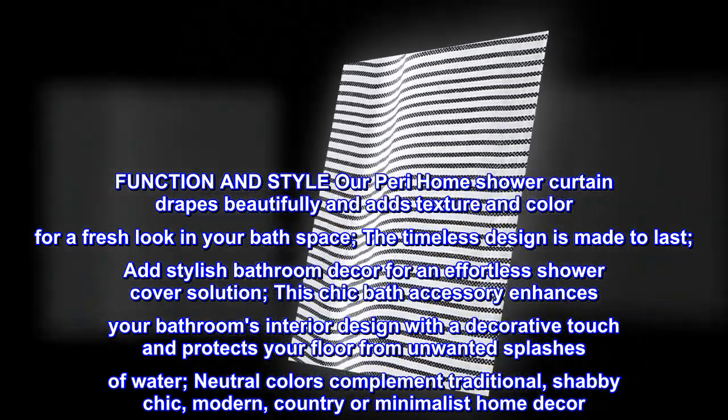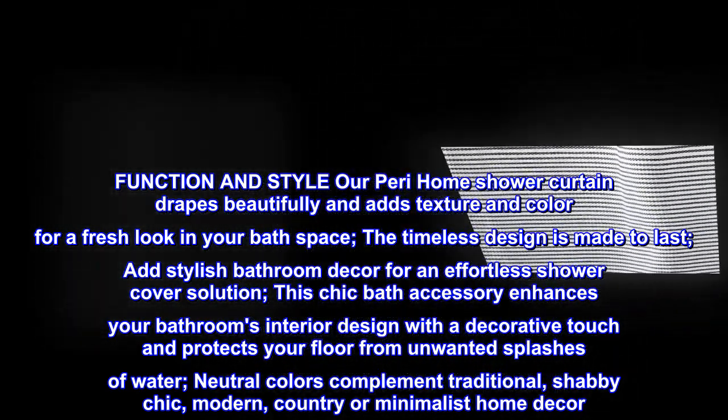Neutral colors complement traditional, shabby chic, modern, country, or minimalist home decor.